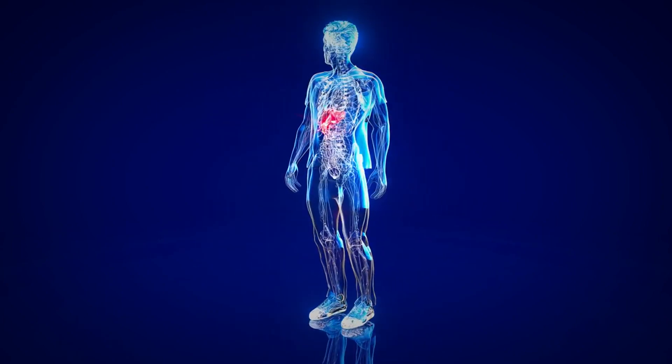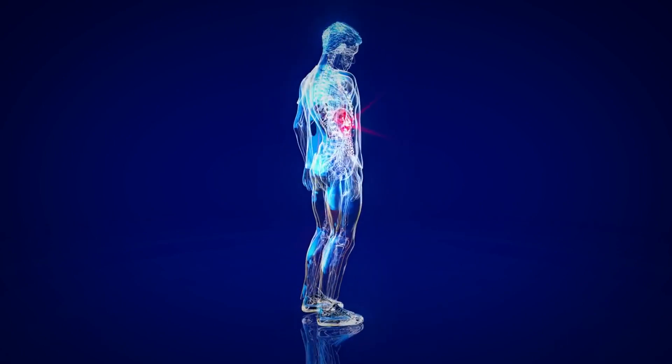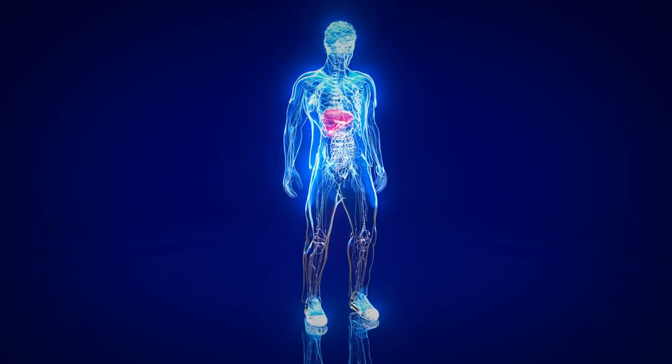Another red flag to keep an eye on is abdominal pain or swelling. Your liver sits in the upper right side of your abdomen, so if you're experiencing discomfort in that area or notice swelling, it could be a sign of trouble brewing beneath the surface.